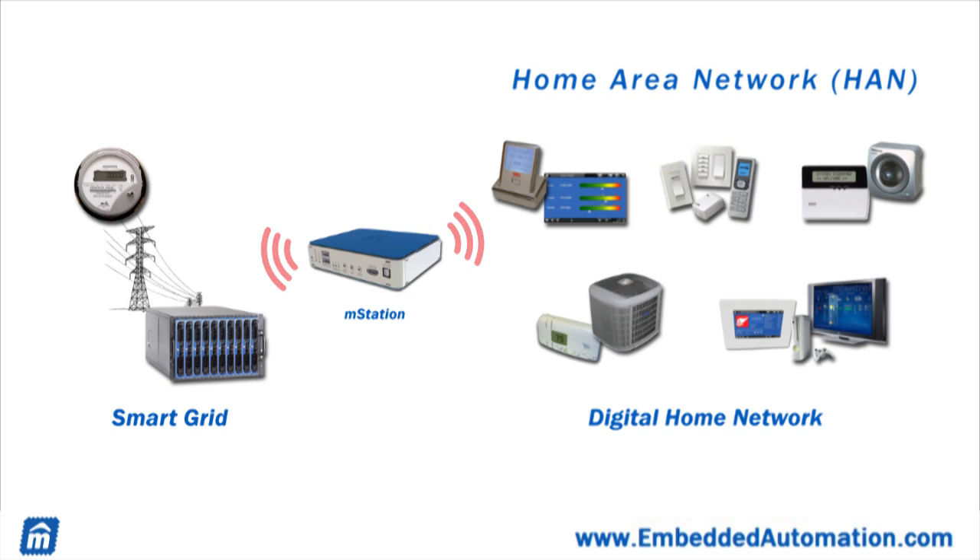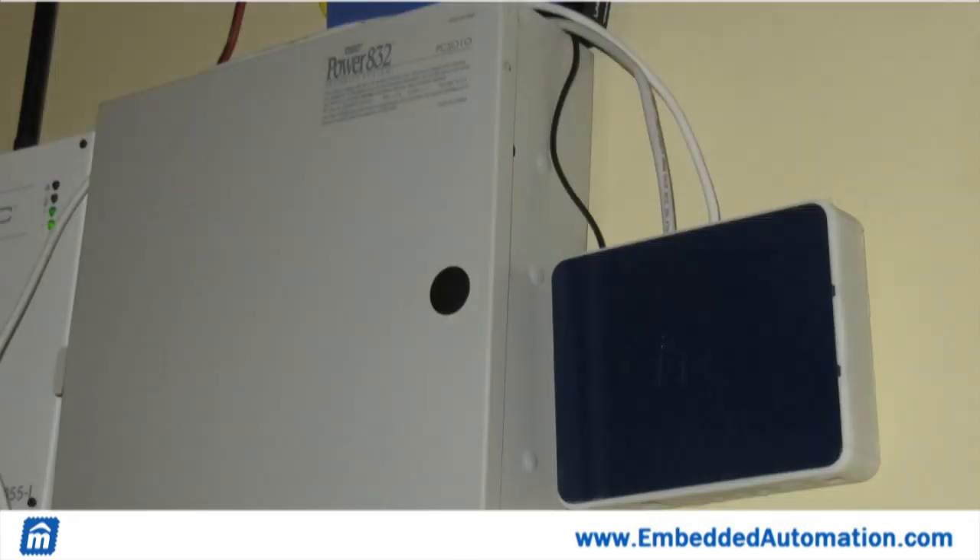M-Station can also tie into your home computer network and the internet. M-Station is an easy-to-install, easy-to-maintain, in-premise platform.